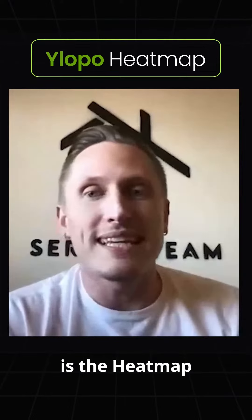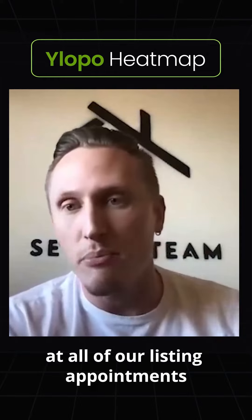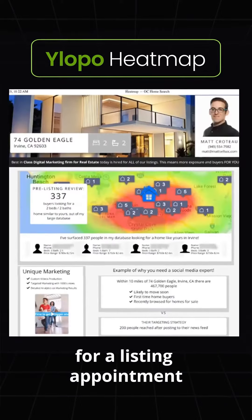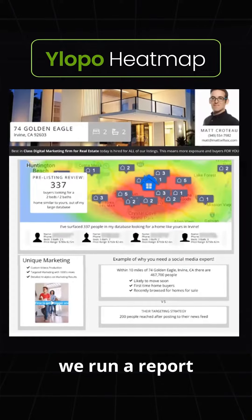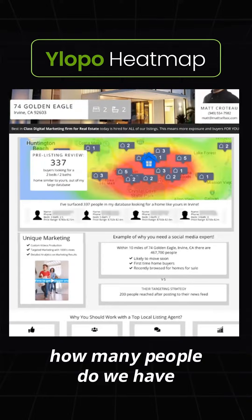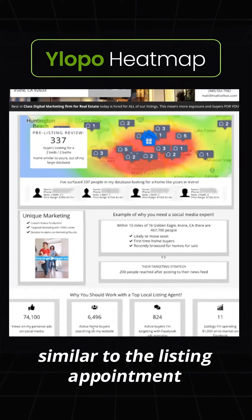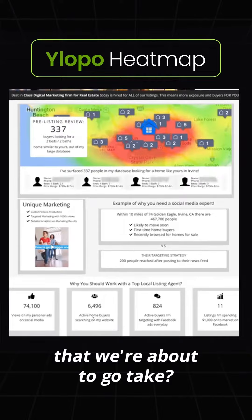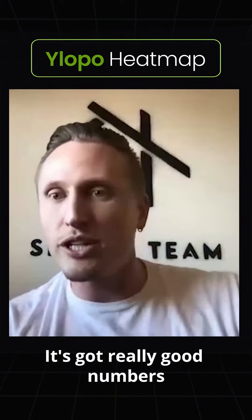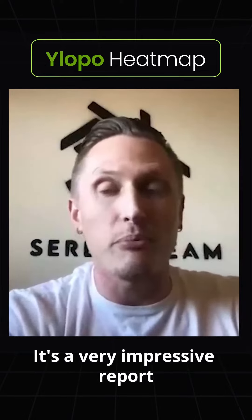Another tool that we love is the heat map, and we really leverage that at all of our listing appointments. When we're preparing for a listing appointment, we run a report where we basically tell YLofo how many people we have in our database that are currently searching for homes similar to the listing appointment we're about to go take. And so we have this great report with really good numbers, especially if you've been adding people to your database for a while. It's a very impressive report.